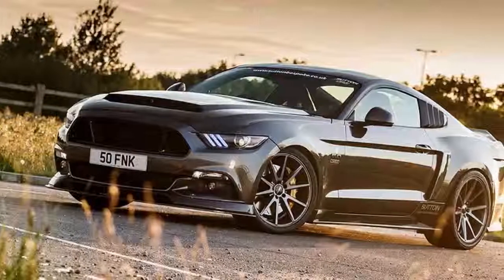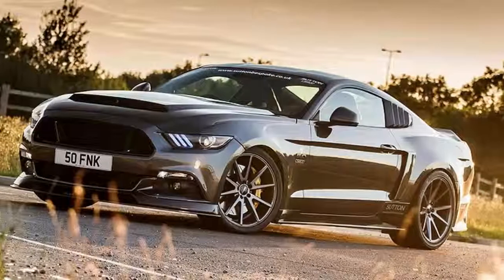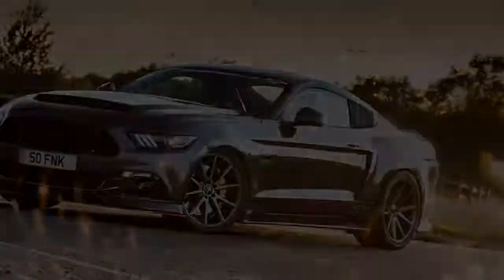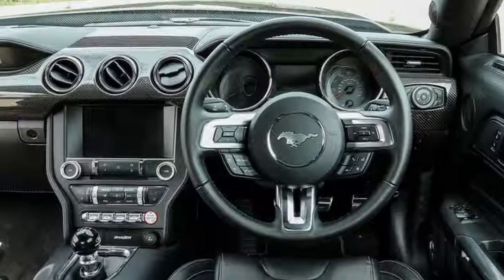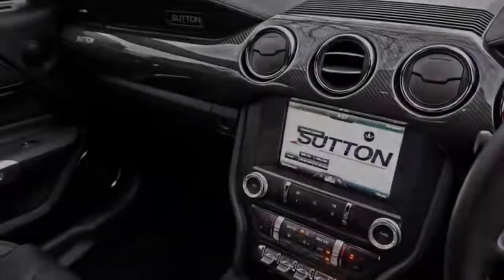The new Sutton CS800 Mustang will be uncovered tomorrow at the 2017 Top Marques show in Monaco, building up another apex for the Sutton bespoke Mustang tuning program.